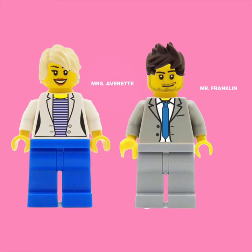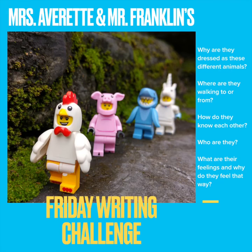This is our first Friday writing activity from myself and Mr Franklin and we are really looking forward to seeing where you're going to take things. So here is the writing challenge that we've set for you this week.